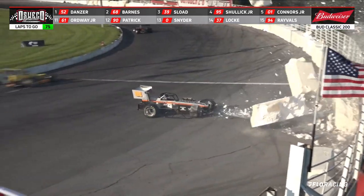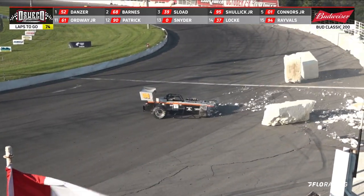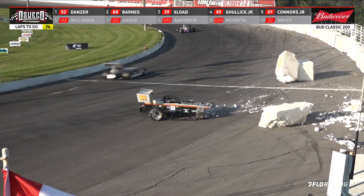We got a car hard into the wall. It is Connors and Santos.